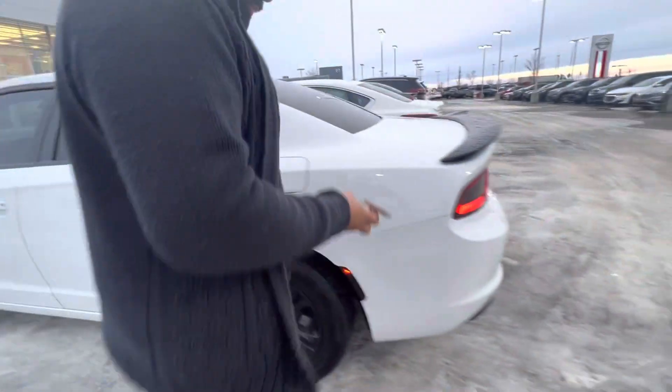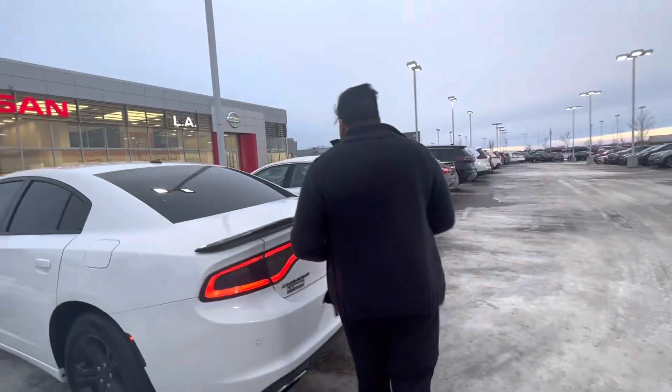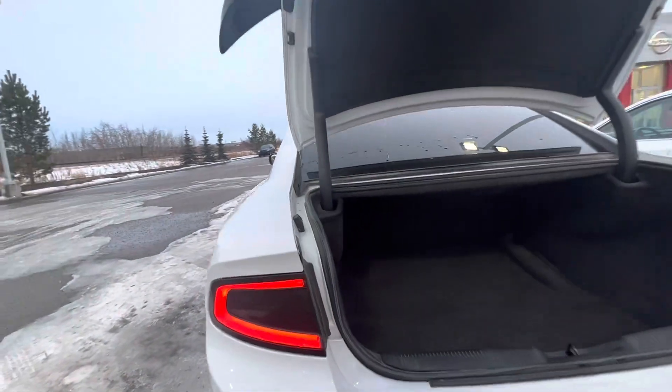Let me take it to the trunk. The trunk is going to unlock from the fob by pressing it twice. And here we go — we've got a big spacious trunk. For your grocery needs, whatever you need.